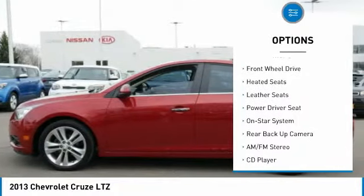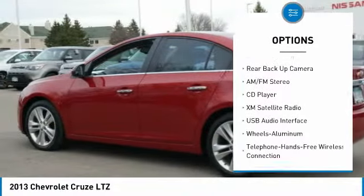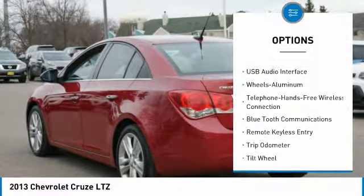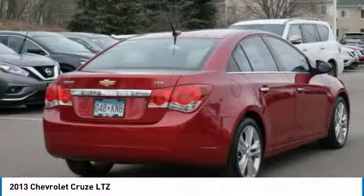XM satellite radio, anti-lock braking system, backup camera, traction control, heated seats, Bluetooth wireless data link for hands-free phone, air conditioning, power steering, aluminum wheels, cruise control.